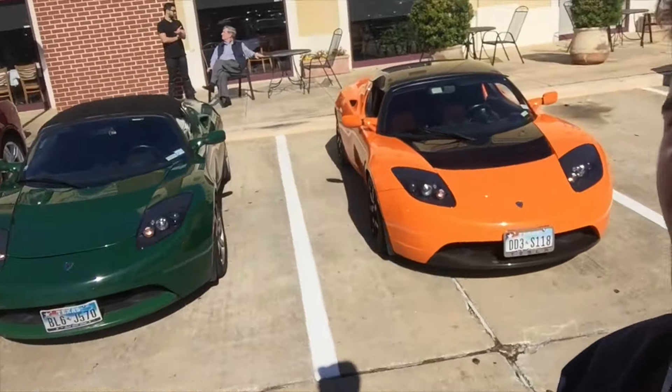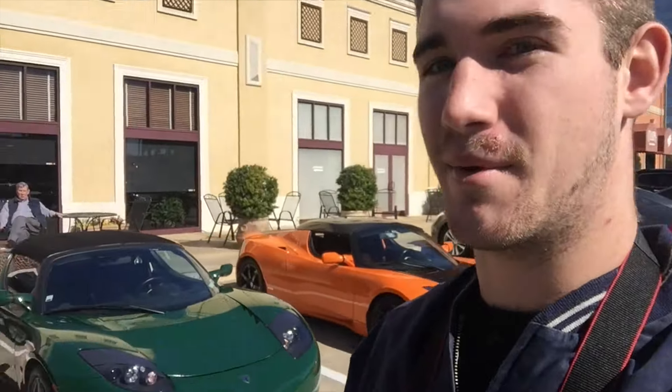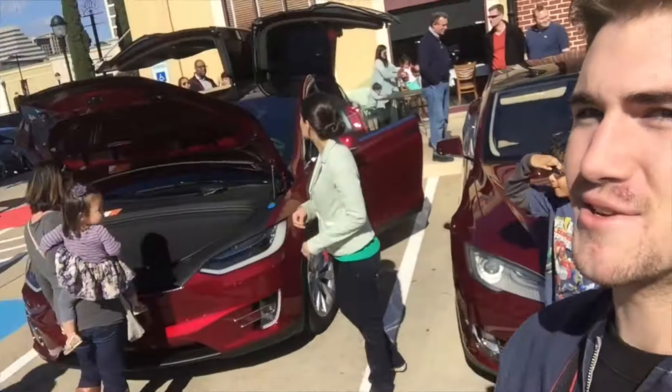We've just stumbled upon an exclusive Tesla event. What are those? What the heck? I don't even think these have been released yet. We've got all sorts of cool stuff. We've got the SUV.